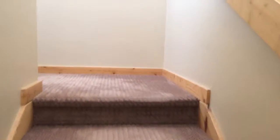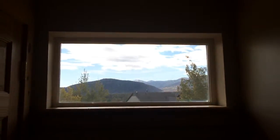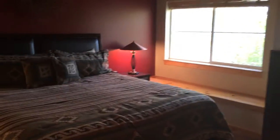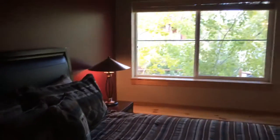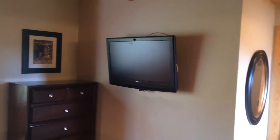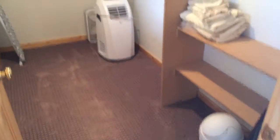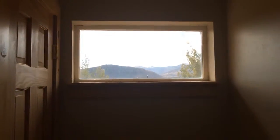Upstairs you have the private master suite, with a nice picture window of the mountains. The master suite has a nice king size bed, flat screen TV, master bath with his and her sinks, a jetted tub, and then a very large walk-in closet. So when you wake up every morning you come out and see the mountain views.